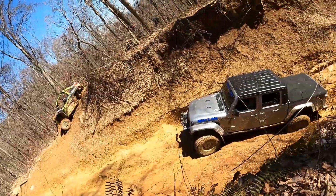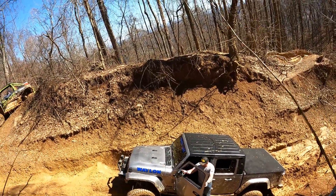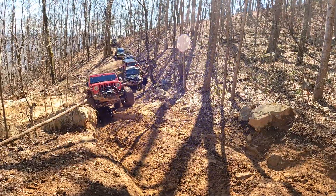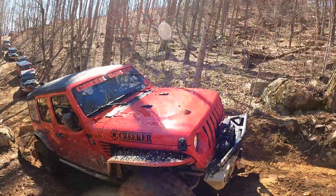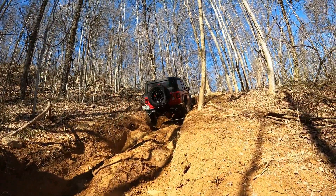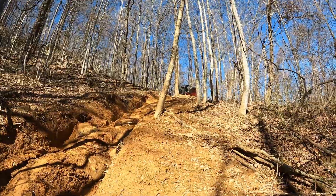There's two ways up. This was the harder of the two. This is kind of a flat-faced rock, and if you don't have lockers you're probably going to have to winch up it. This is the bypass. I believe this jeep had lockers and they made it up all the way to the top, before winching up the last little bit. There's a spot where it kits you up on the left side, on the driver's side. I believe they winched just to be safe.